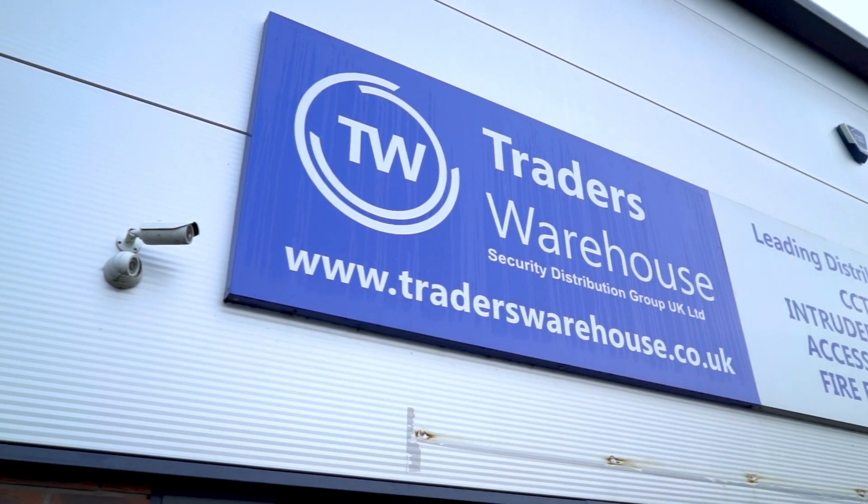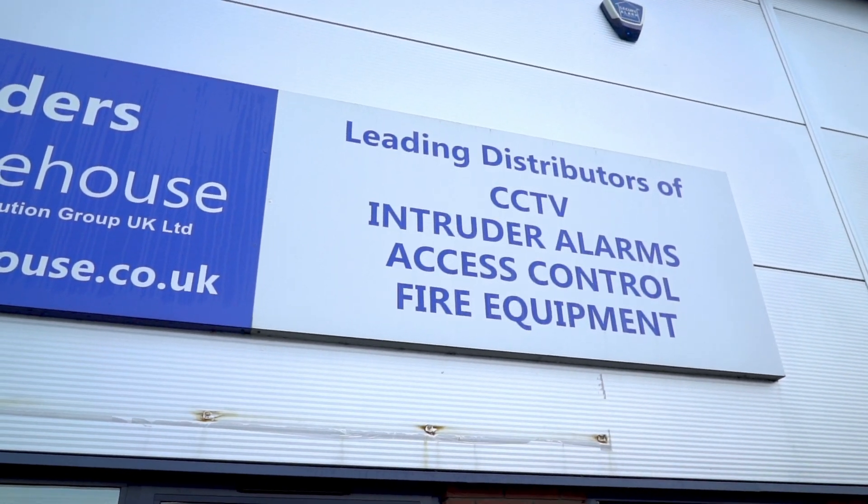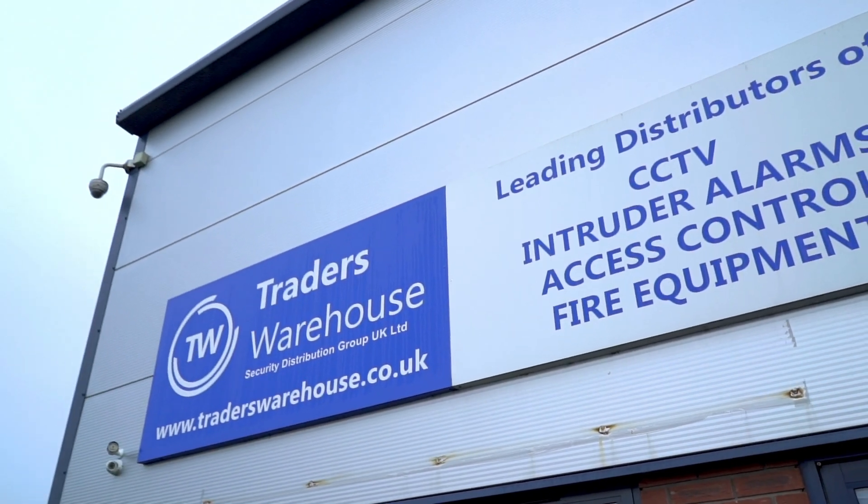I'm Ryan Bamford. I work for Traders Warehouse Security Distribution Group. I'm the Derby branch manager and I'm also responsible for rollouts of software and CRM systems across the branch network. Traders Warehouse is a UK-based seller of electronic security equipment such as CCTV, burglar alarms and door entry devices.